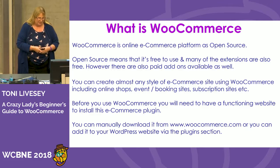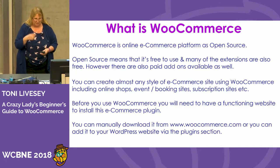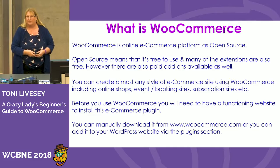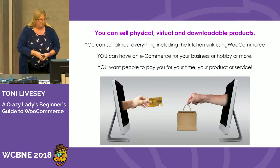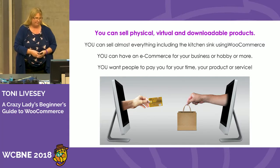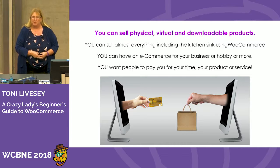You can manually download WooCommerce from WooCommerce.com, or you can add it to your WordPress site via the plugin section, which is quite easy to do. You can sell physical, virtual, and downloadable products — you can sell almost anything, including the kitchen sink, using WooCommerce.